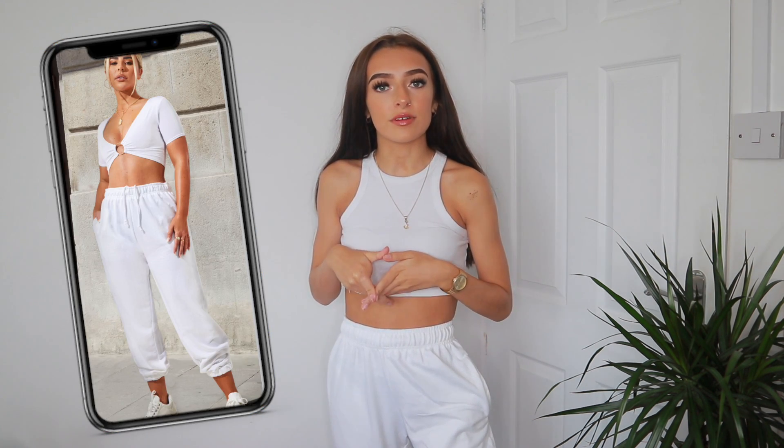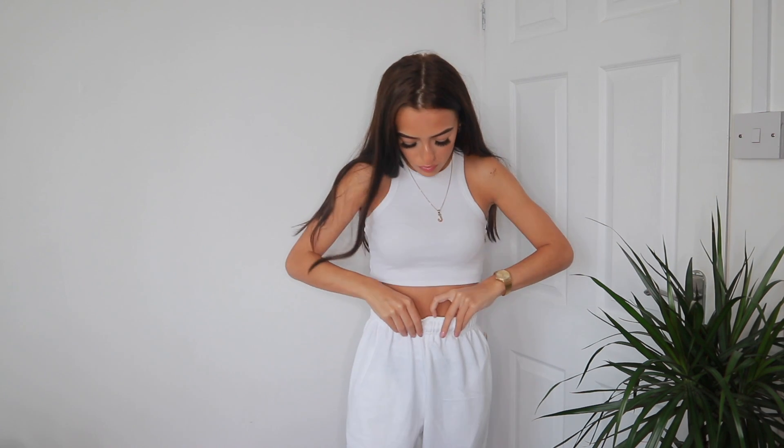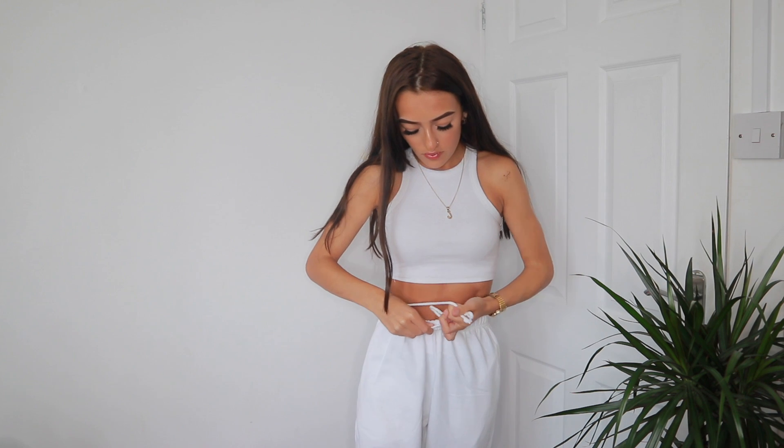Okay so the first thing I have to show you are these white joggers. These are from the Miss Joslyn collection which she brought out with PLT, which is still probably one of my favourite collections to this day. These are in a size 2 — they're the sort of casual drawstring joggers. I haven't had the best experience with Pretty Little Thing joggers in the past because they never fit me and they're always way too long, but these ones being petite and a size 2 actually fit pretty well and they look really nice around the waist.